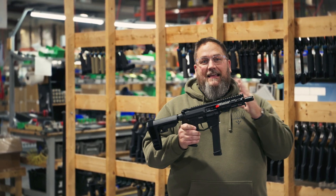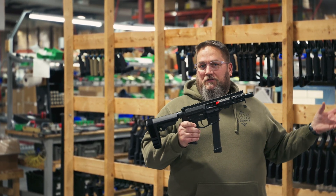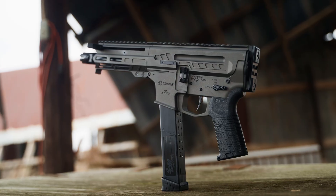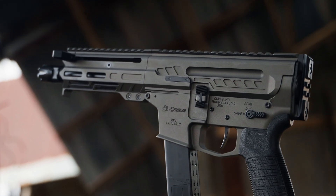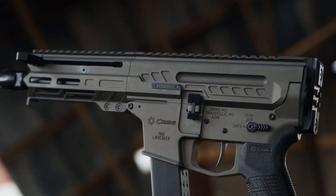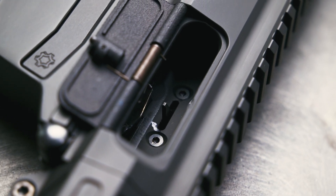We kept advancing what radial delay blowback could be from its roots in straight blowback. With those advancements, we noticed that we can actually now have a Fixed Ejector built into the upper receiver, and you're seeing that now going full circle back to the Banshee and the Resolute.